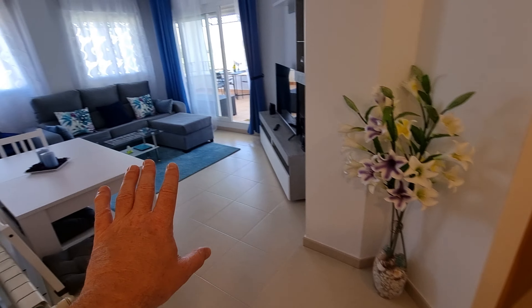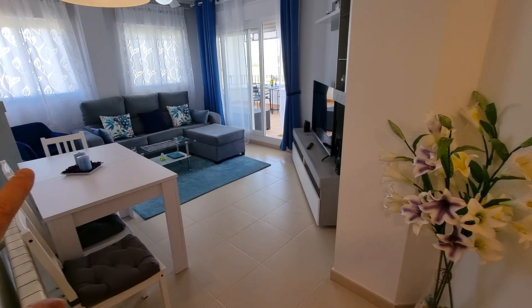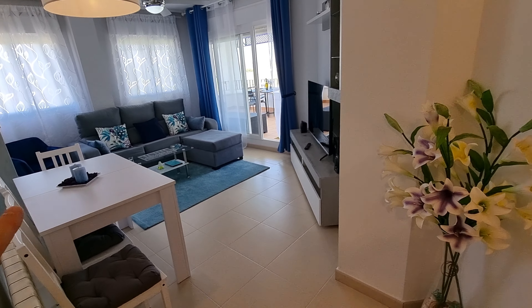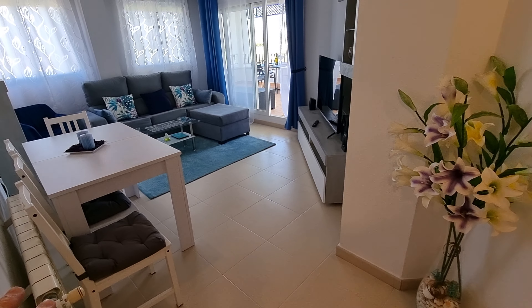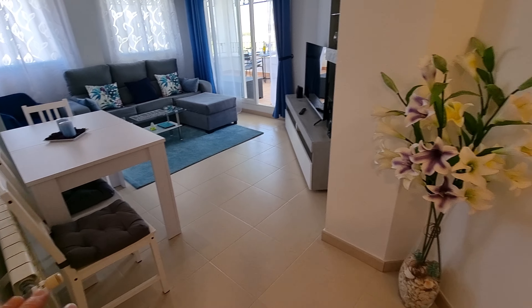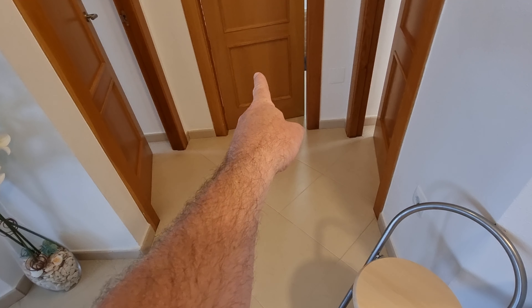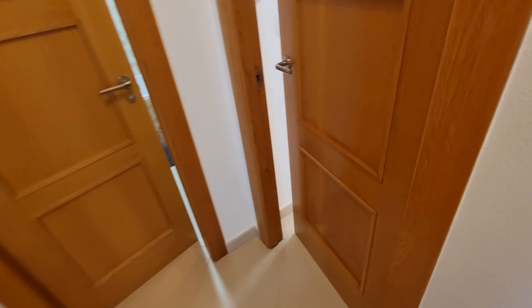Walking down — the lounge is around to the left. I think it's decorated really nicely. If I was buying this as a holiday place I would leave it exactly the way it is, it looks really smart. Just over here is the hallway leading off to all the bedrooms — bedroom, bedroom, bathroom directly ahead. Let's start at the bedroom on the right.